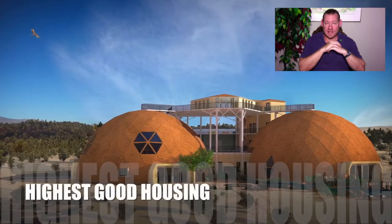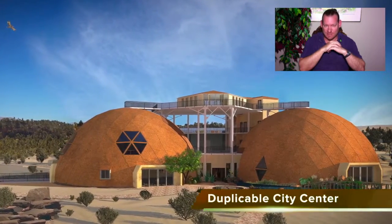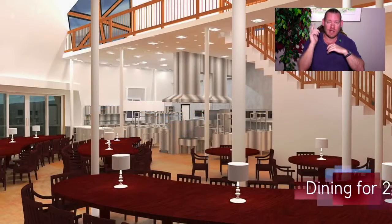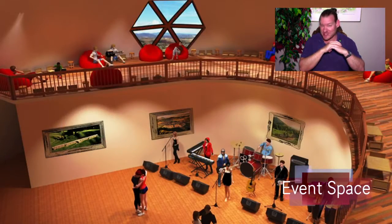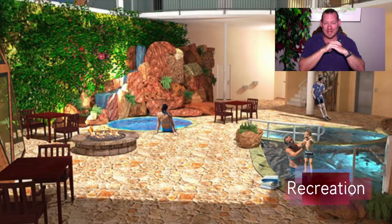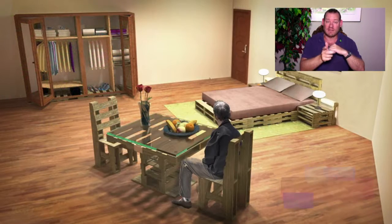My name is Jay Sable and I'm the Executive Director of the One Community 501c3 non-profit organization. This is our Weekly Progress Update Number 284, September 2nd, 2018 edition. One Community's mission is to bring together people with a consciousness for the highest good of all life on our planet and build self-replicating teacher demonstration hubs as a pathway to global sustainability within our lifetime.